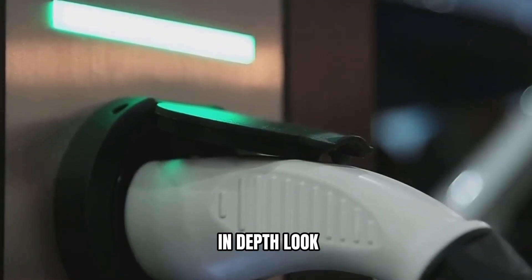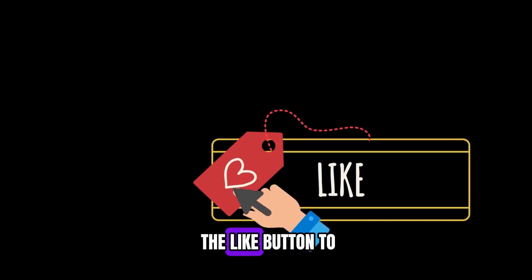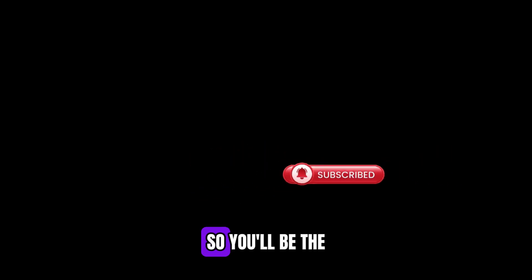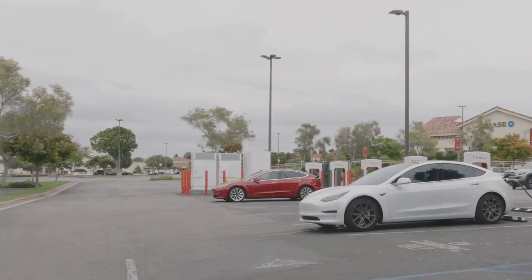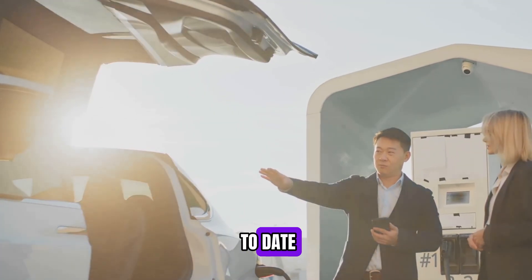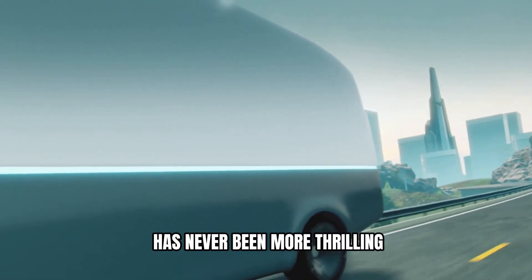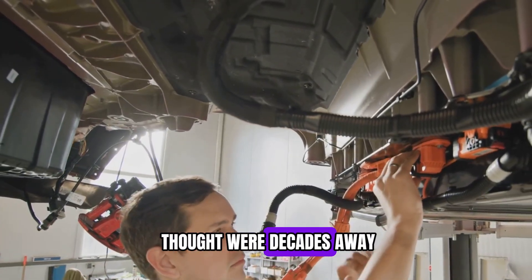If you've enjoyed this in-depth look at one of the most exciting battery breakthroughs in recent years, we'd truly appreciate it if you could hit the like button to help others discover this content. Consider subscribing to our channel and turning on notifications so you'll be the first to know when we release new videos exploring the latest advancements in EV technology, battery science, and sustainable mobility solutions. The journey toward electrification has never been more thrilling, with innovations like the Shenxing Plus pushing boundaries we once thought were decades away.